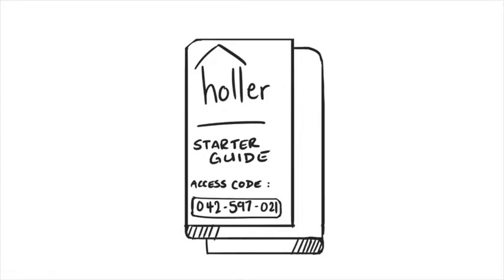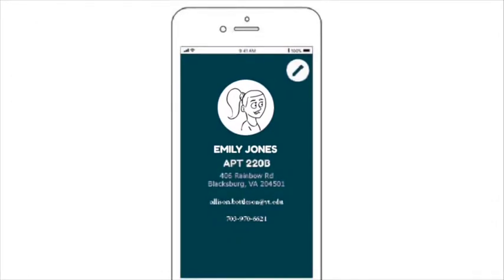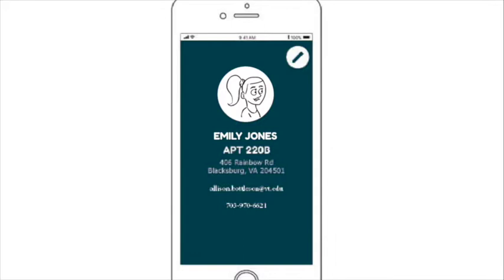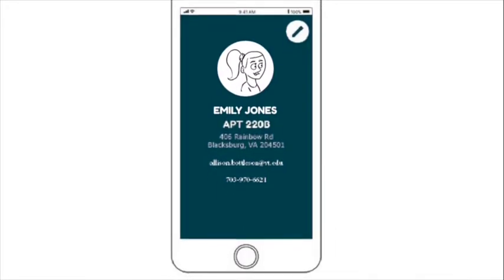Emily downloads the app and fills out the necessary information required for new users. By entering the access code, Holler pulls up the information already on file at the apartment complex, such as the apartment address, and then asks her to update her profile.